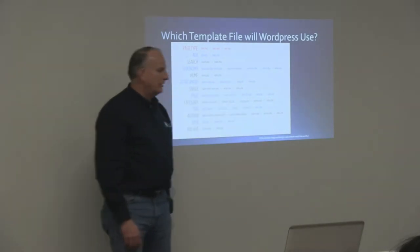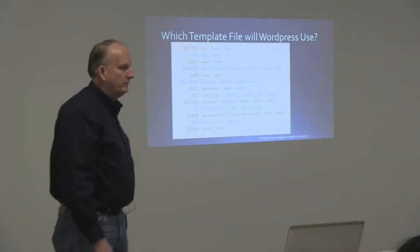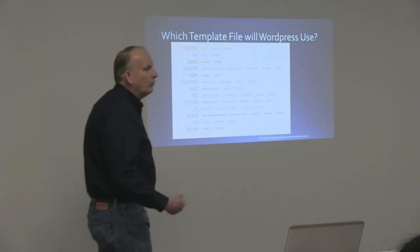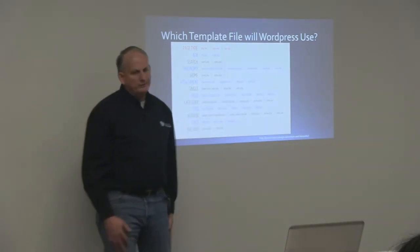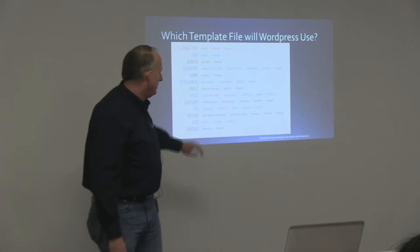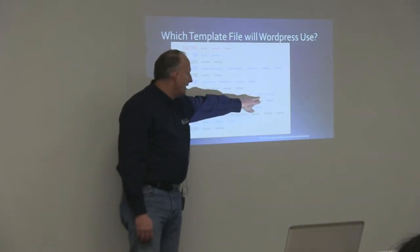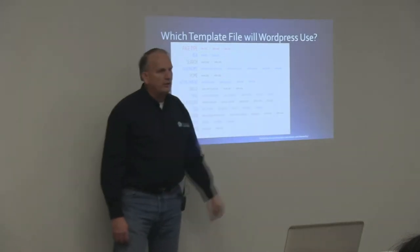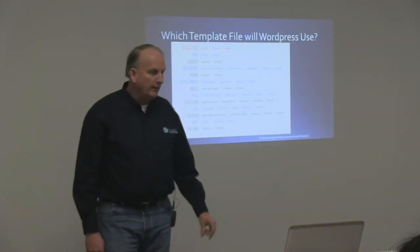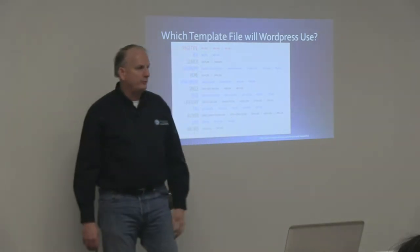Every page is also given an ID when it's created — the ID is generated as it goes into the database that stores all your content. So you can do page-[ID], like page-123.php, and it will use that one. Lastly, if it can't find anything custom, it's going to use the default page.php. And if your theme does not have a page.php, it goes back and uses your index.php. That's the hierarchy of how it uses template files.